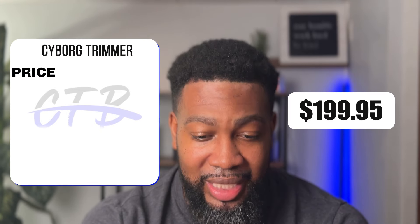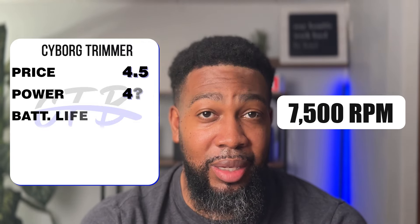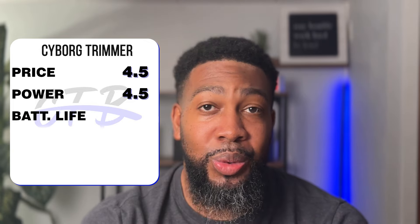The price section for all top five is compared against each other, rated one through five, and I did use 0.5, 0.2, 0.3 increments because some pricing differences are small. For the Cyborg trimmer: price is $199.95 — rating 4.5; power at 7,500 RPMs — rating 4.5; battery life with three hours run time and 90 minutes charge time — rating 4; and performance I gave a five. The Cyborg's total points came to 18.